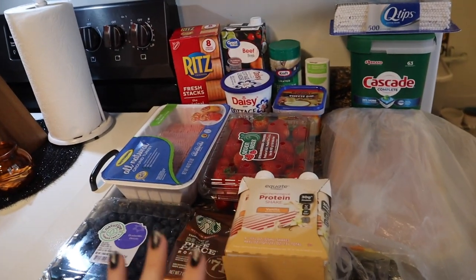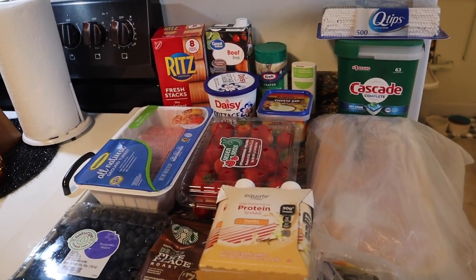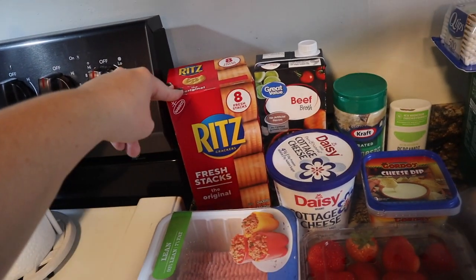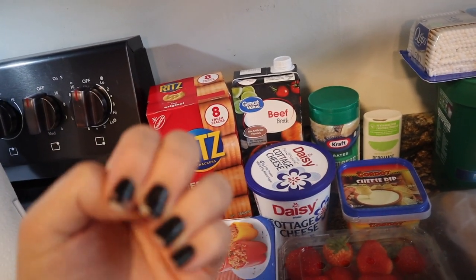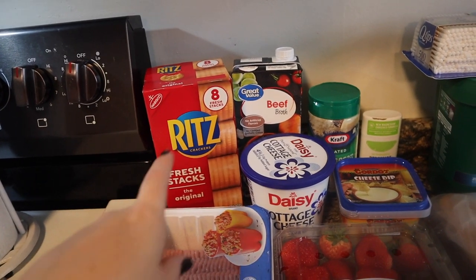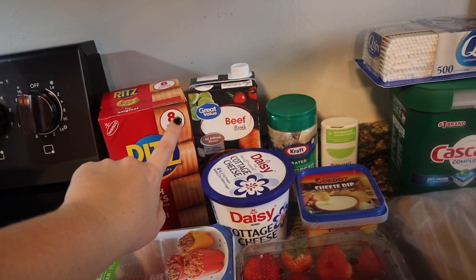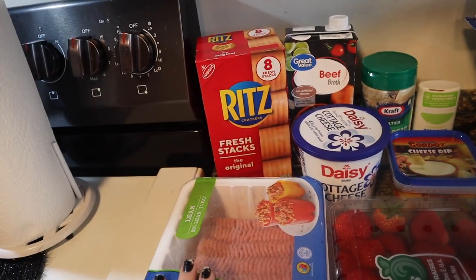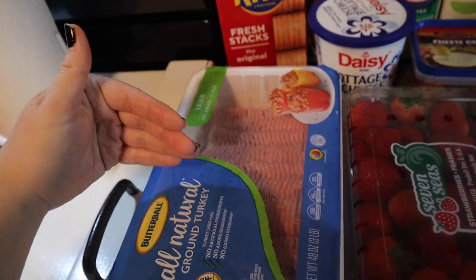Kind of a small haul again, even though you wouldn't know that by the price of everything. First, I got some Ritz crackers — these are my favorite to have with soup and chili. I'm also using beef broth in my vegetable soup recipe.